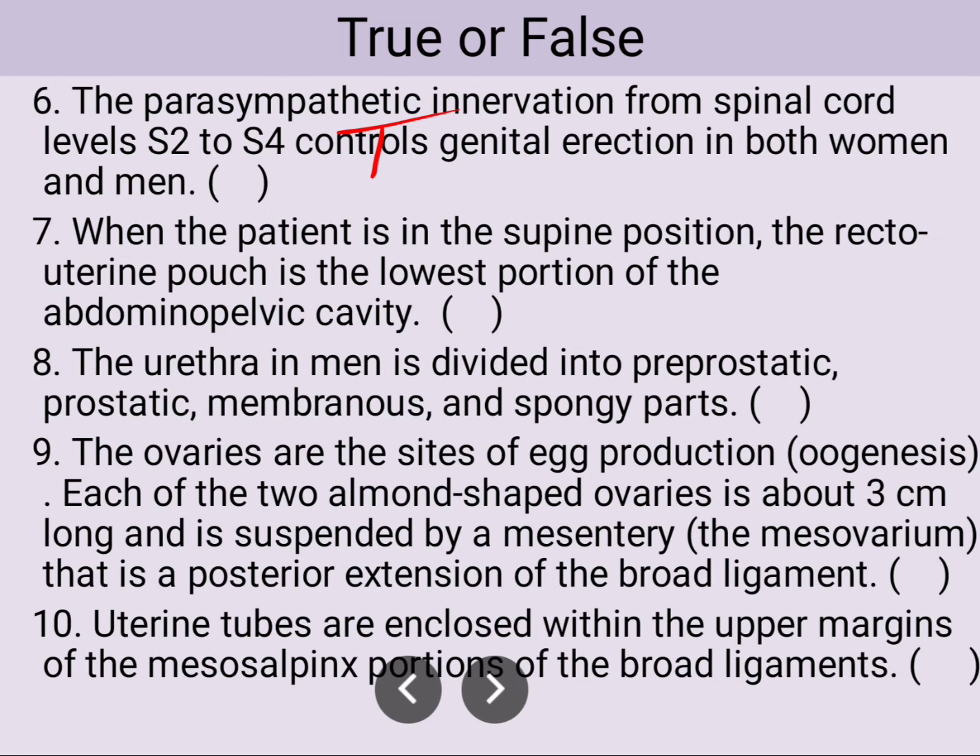The urethra in men is divided into the pre-prostatic, prostatic, membranous, and spongy parts. This information is also true, according to Gray's Anatomy.